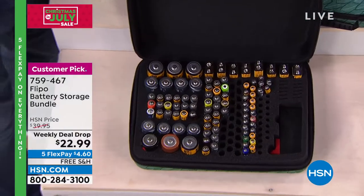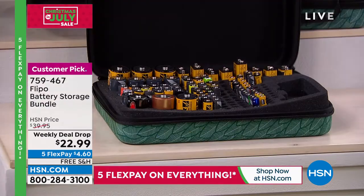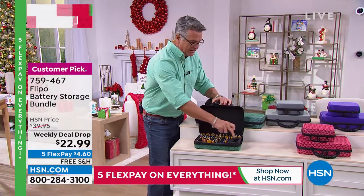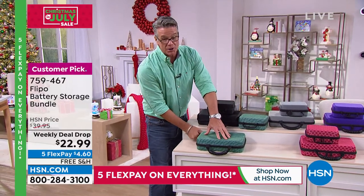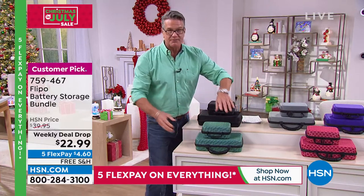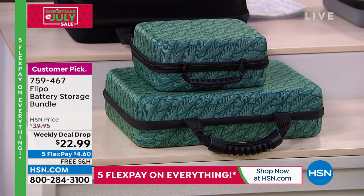You need batteries for your remote, your kids' Xbox, anything — they are right here, all organized. You can put hundreds of batteries inside between the two kits. The ones you really use are AA and AAA, and then the transistor batteries for your smoke detectors. It's a padded case — nothing is touching, so they remain safe. Normally these are $39.95, but if you buy them today in your choice of color, they're only $22.99. Buy it just so you know when you run out of batteries.